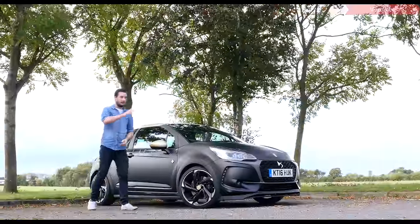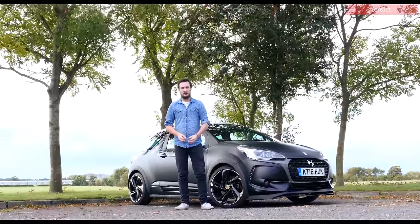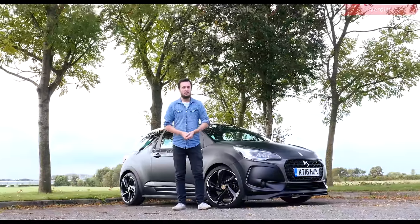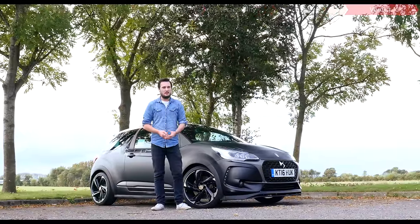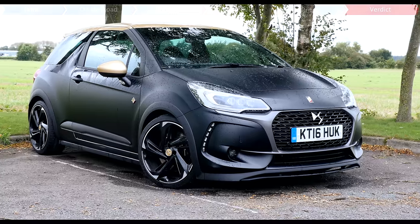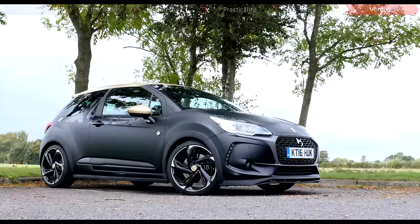A beefy hot hatch that looks this good and goes this tenaciously is surely a recipe for success, but all the same I can't escape the feeling that there's something missing. Aesthetically, mechanically, functionally it's all there, but there's a chuckability, a sense of joy that the hot hatch greats exude, that this one just doesn't seem to. It's almost as if it feels a little bit above it all — maybe it's the incongruity between the car itself and DS's new premium aspirations. Instead of haute couture, more haute moteur.